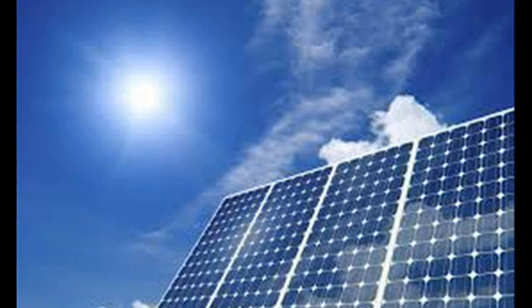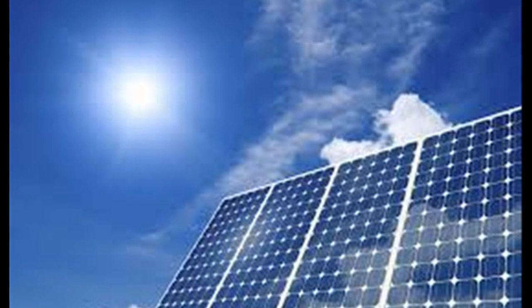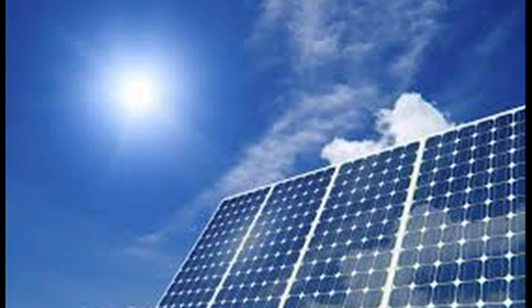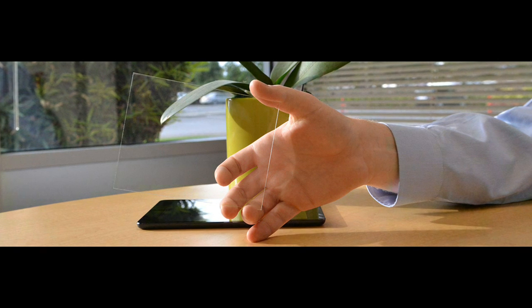But some scientists argue that to truly take advantage of the Sun's power, we also need to expand the amount of real estate that can be outfitted with solar, by making cells that are nearly or entirely see-through.